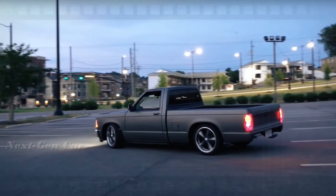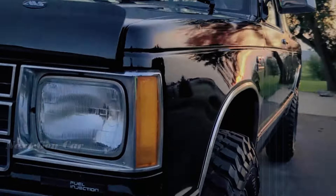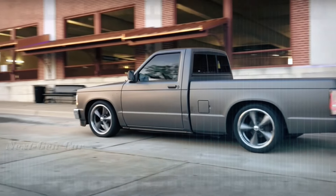From its humble beginnings as the first domestically built compact pickup of the Big Three American automakers in 1981, to its evolution into the high-performance powerhouse known as the Cyclone in 1991, the S10 has captured the hearts of drivers everywhere.